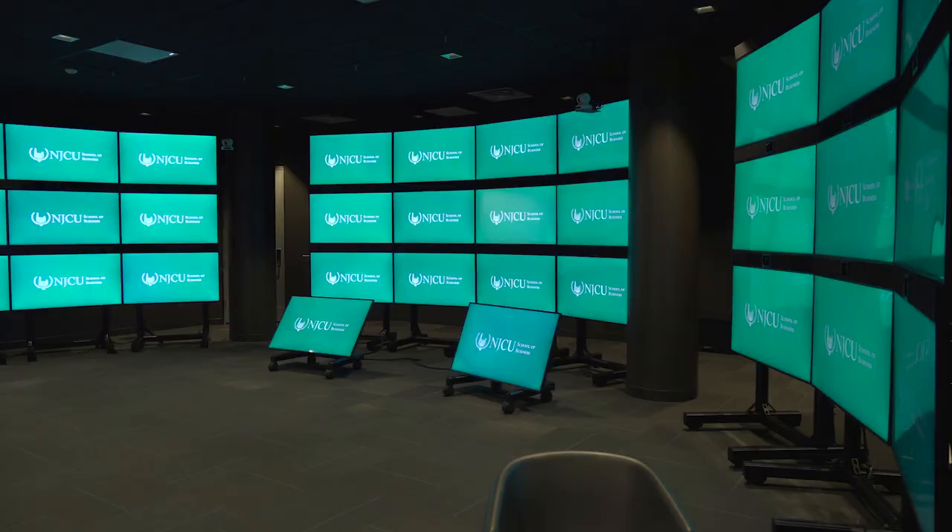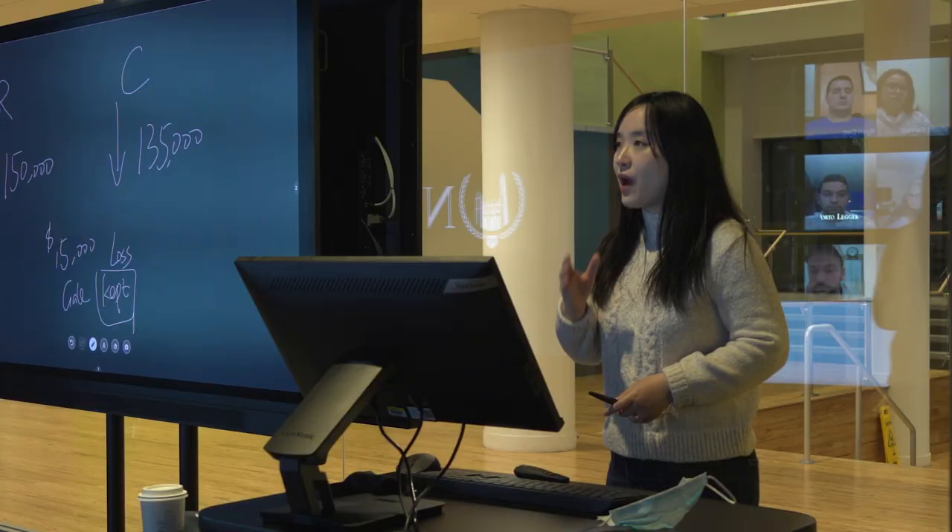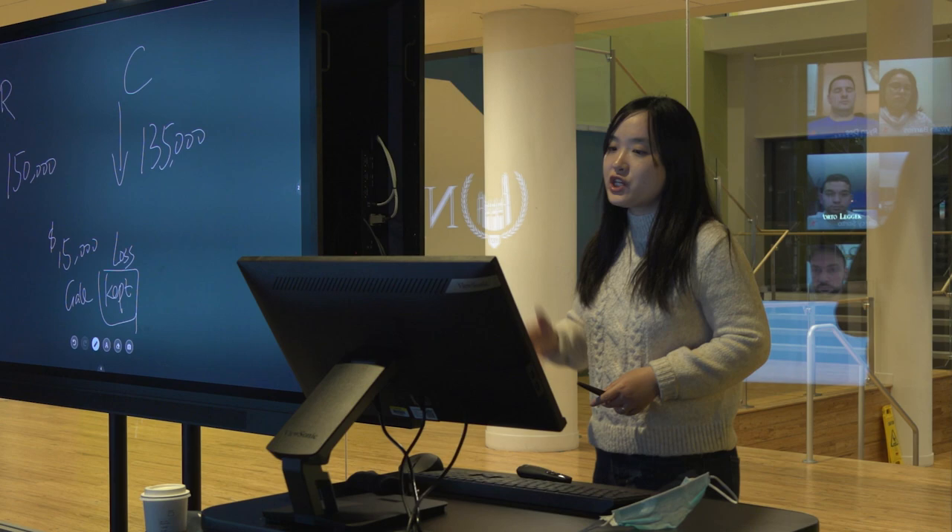The virtual classroom at NJCU is modeled after similar technologies used at top universities like Harvard and Berkeley. It allows you to have the interaction you'd get in a classroom when you were learning remotely. The virtual classroom is in itself an amazing virtual reality almost for the students.